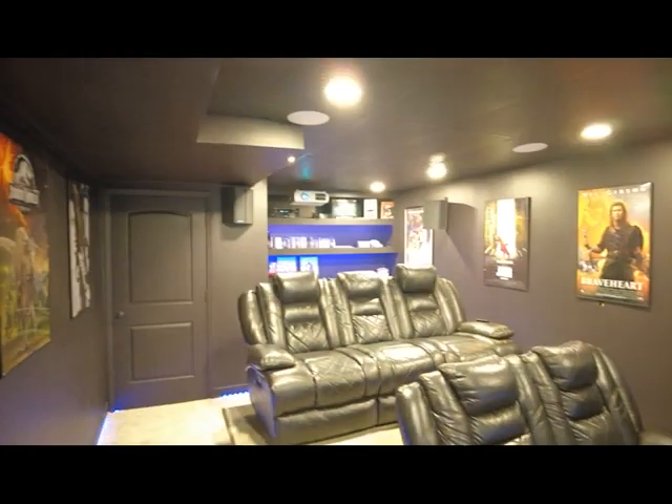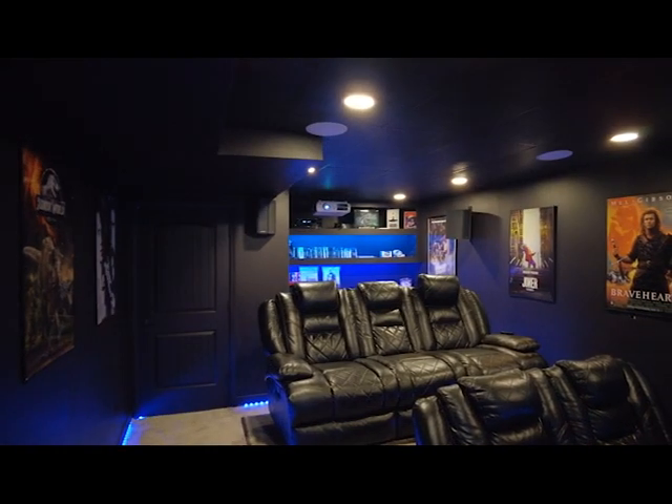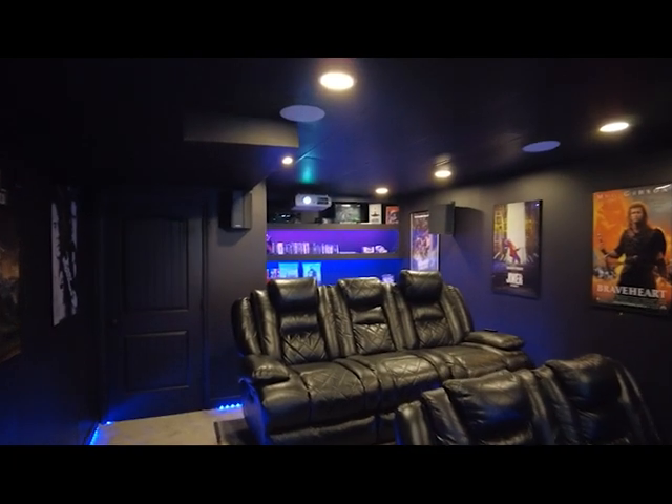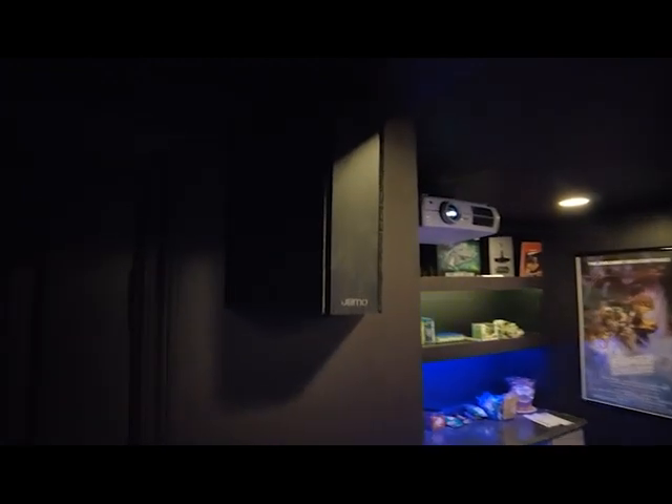All the lights are on a dimmer. There's one across the room behind the Braveheart poster in case I get lazy and don't want to get up — and they do completely go out. My HVAC unit was actually in this room, so I built a wall, put some soundproofing in it, and ran lights inside so I could see in there if needed.